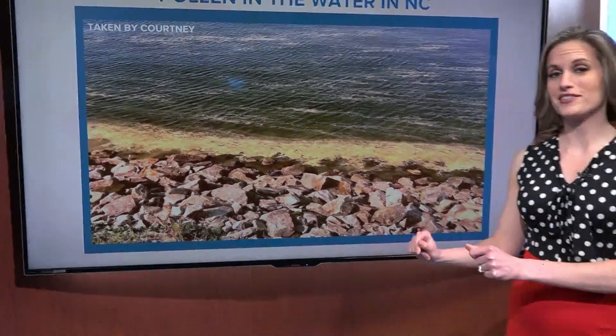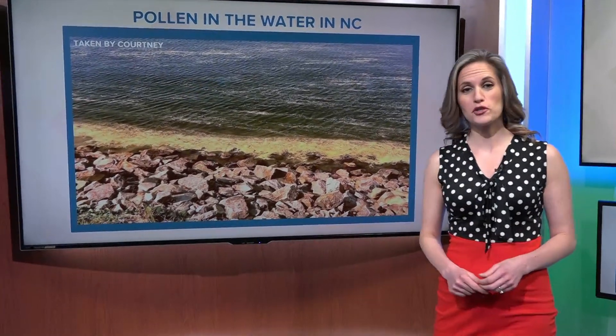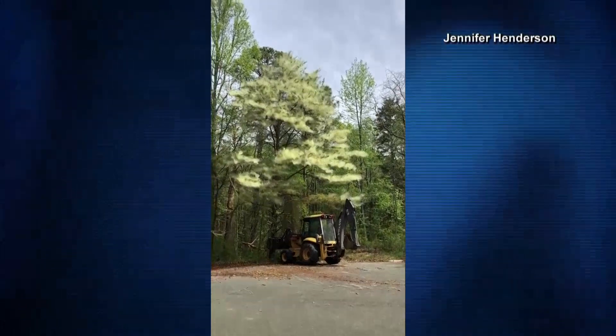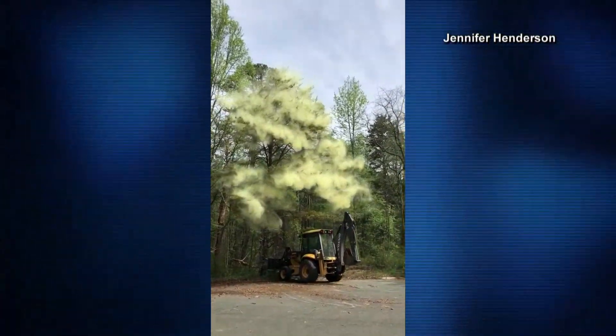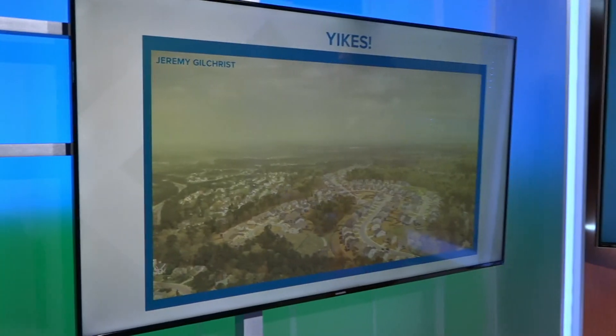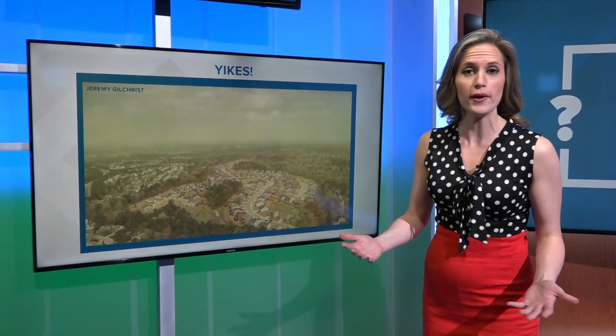Over the past couple of years, images like this from the southeastern United States have been going viral. This one shows pollen piling up on the shoreline. Or how about this pollen explosion taken in New Jersey back in 2017? And this picture taken over North Carolina might look like an apocalypse for your sinuses. But all of that yellow pollen is actually pine pollen, which most people aren't allergic to because the spores are too big.